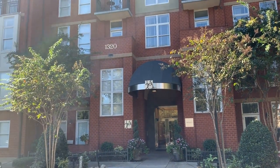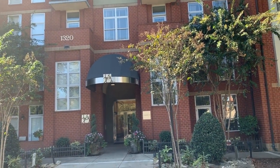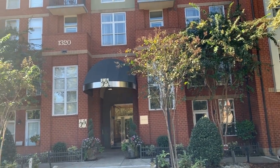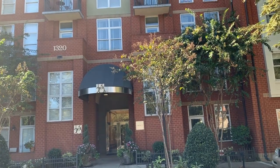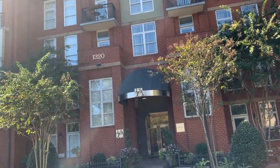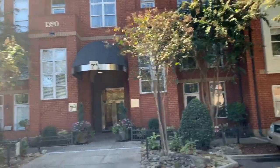This is Touchpoint Property showing you the residence at 1320 Fillmore Avenue, and we'll be looking at unit 117. This unit is adjacent to the street and parking. You are close to downtown, close to dining, shopping, and other entertainment options.